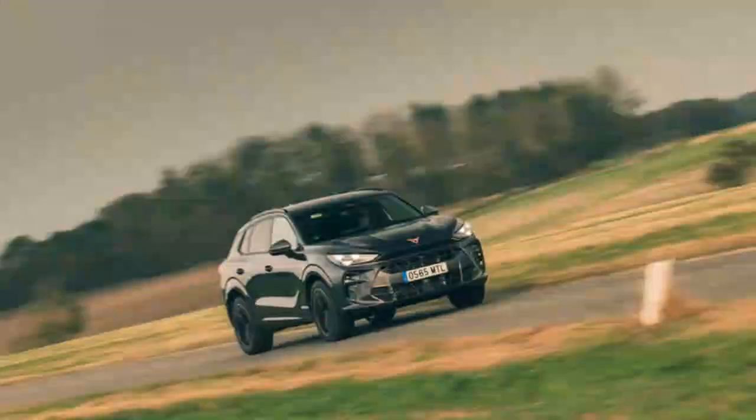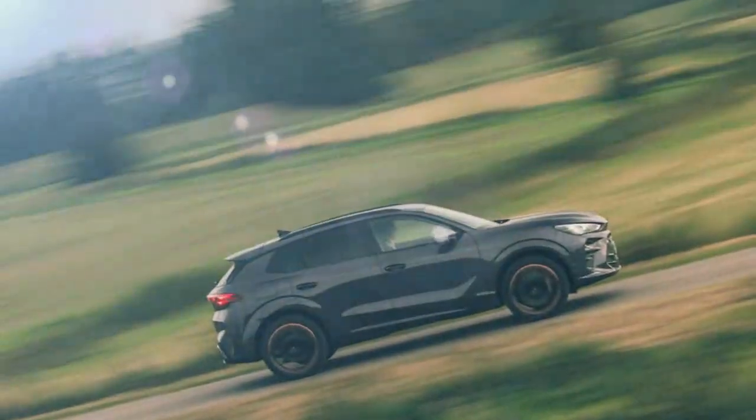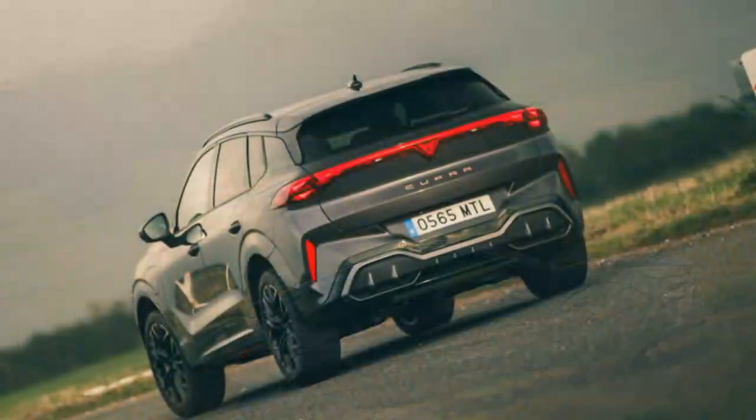The Cupra Ateca and Seat Ateca are getting dated, and compared to competitors like the Kia Sportage, Peugeot 3008, and Renault Austral, they feel compact and limited. The Terramar brings the latest powertrains and digital features, and with a larger size it caters to growing families. On a less favorable note, some might see it as just a more aggressive-looking Volkswagen Tiguan.